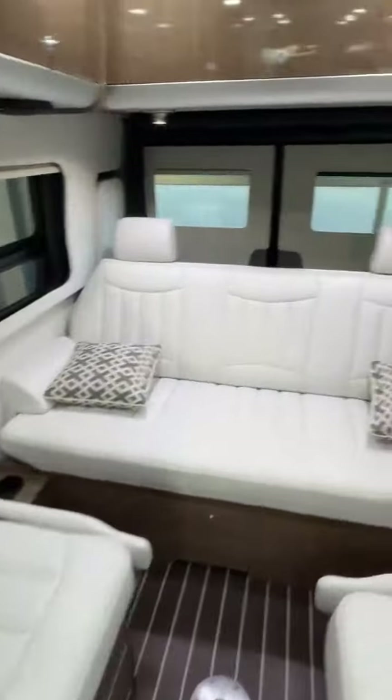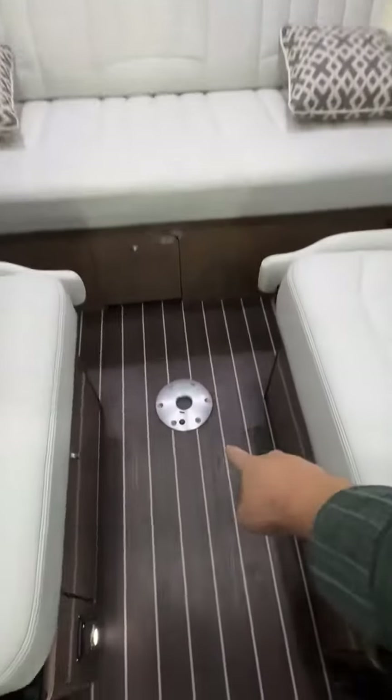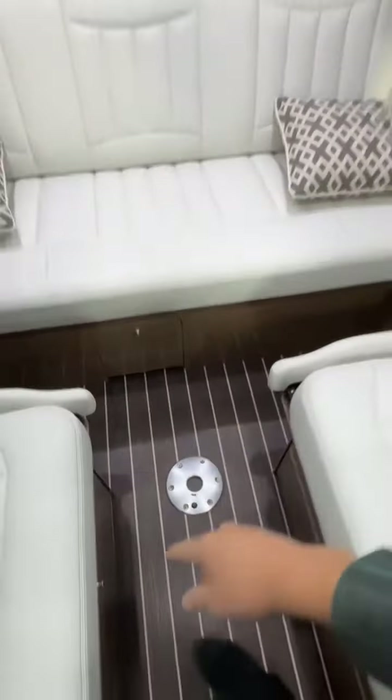You've got this rear sofa area, and the whole thing assembles into a queen-size bed. That front table even assembles over here. You've got pass-through storage, a TV, and touchscreen controls. There's also a huge storage area over here.